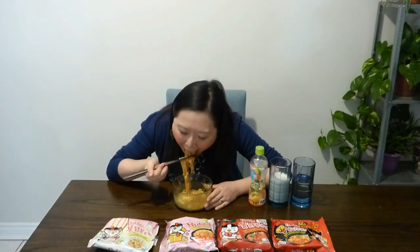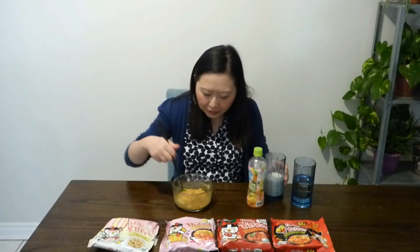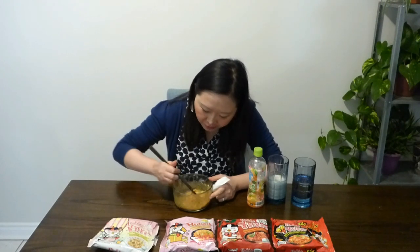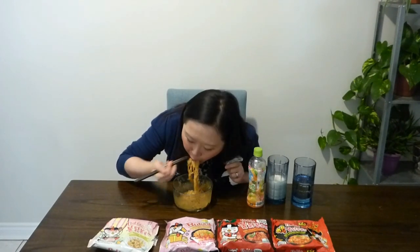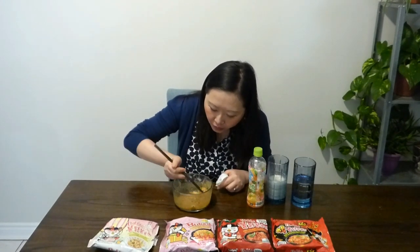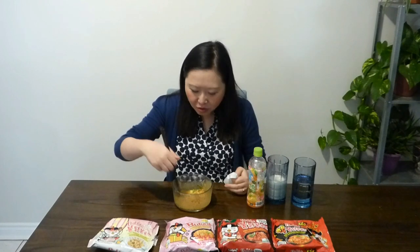It's a little bit tomato-y and creamy, and it's got the heat on the first bite — and the aftertaste of the heat too. It's getting a little challenging now. This one's spicy. If you want to share how you like to eat your instant noodles, leave a comment below. It's going straight to my throat.